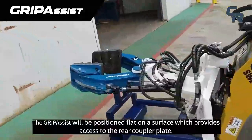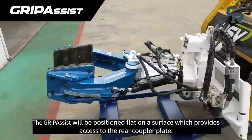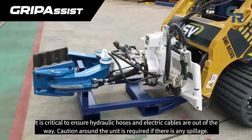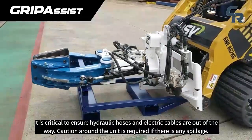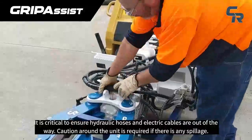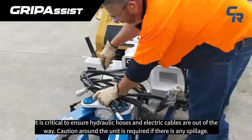The GripAssist will be positioned flat on a surface which provides access to the rear coupler plate. It is critical to ensure hydraulic hoses and electrical cables are out of the way. Caution around the unit is required if there is any spillage.